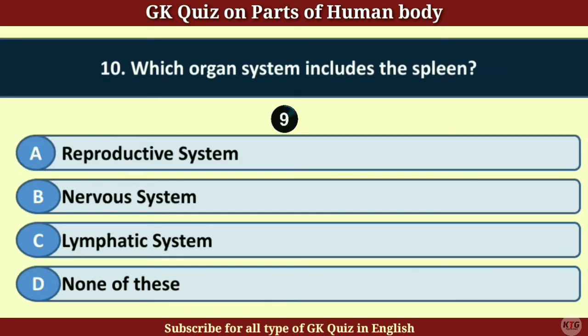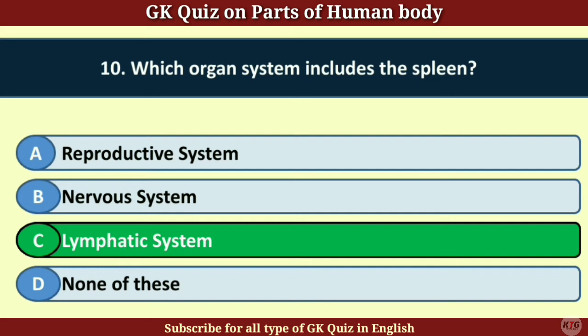Question number 10. Which organ system includes the spleen? Answer C. Lymphatic system.